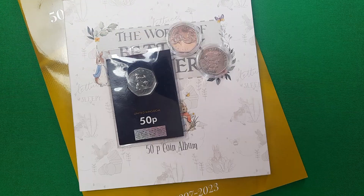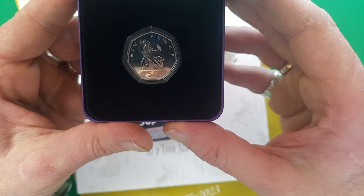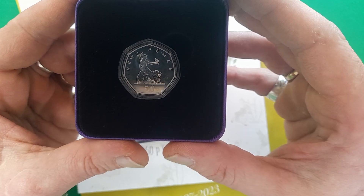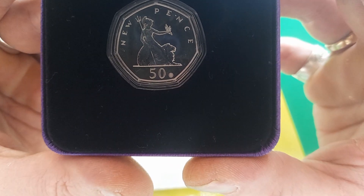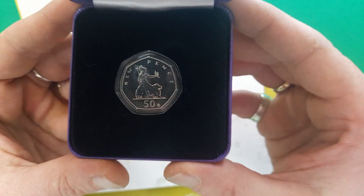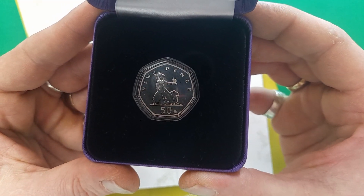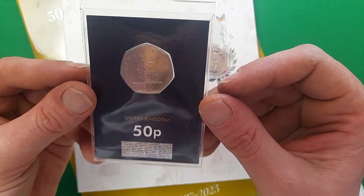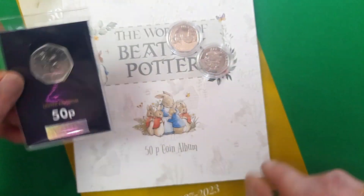I also have another coin to show you. This one was actually a gift from my father — thank you, Dad. As you can see, this is again the 2019 Britannia 50p, however this one's a little bit different and a lot rarer because it has the privy mark. If you can see right there, there's a dot next to where it says '50' at the bottom — that's the privy mark. I felt it's a little bit too good for the album being the very limited privy mark version, so I obtained a regular one from Change Checker for about a pound or pound fifty to put in the album instead.